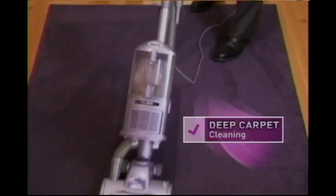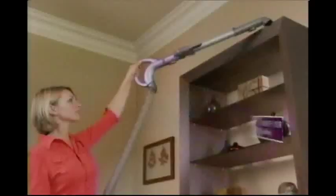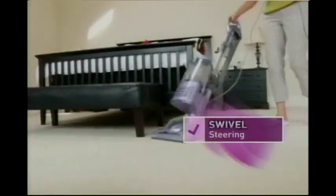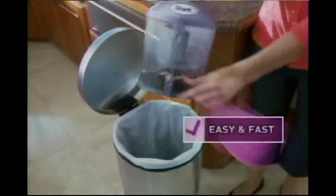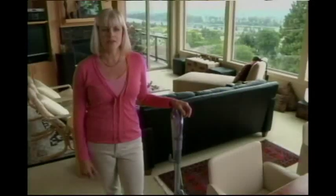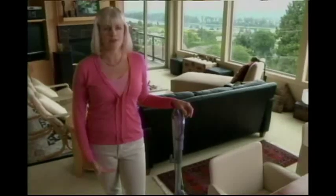That means you get powerful deep carpet cleaning, superior bare floor cleaning, above-floor cleaning, and pet hair disappears like magic with the Pet Hair Turbo Brush. With the Liftaway's swivel steering, look how easy it is to get around furniture. It's lighter, it's quieter, and when you're done cleaning, the dust cup empties with a push of a button. You cannot find a vacuum at this price with this level of quality. It is really, really an amazing product.